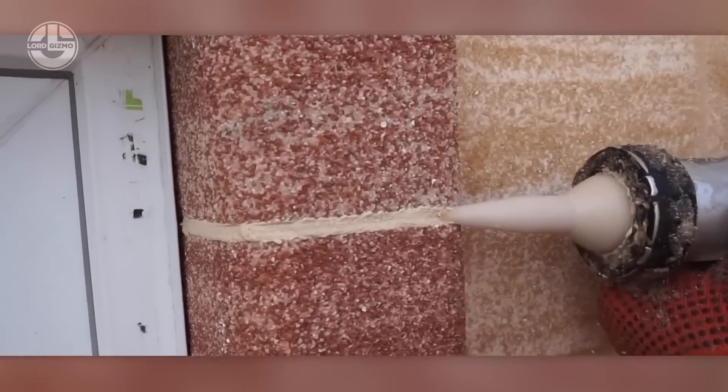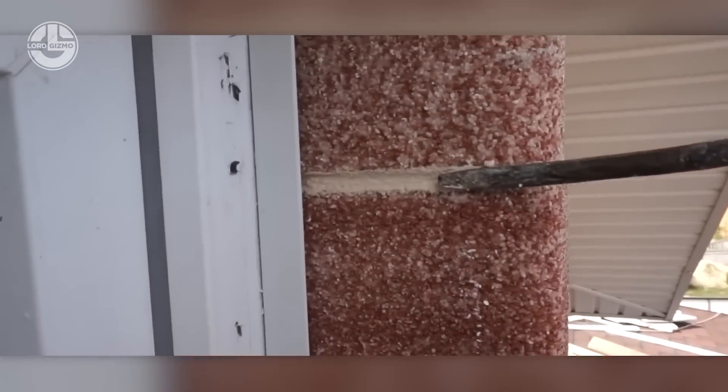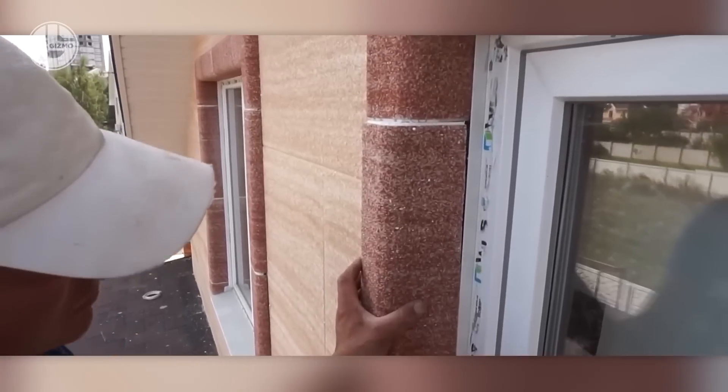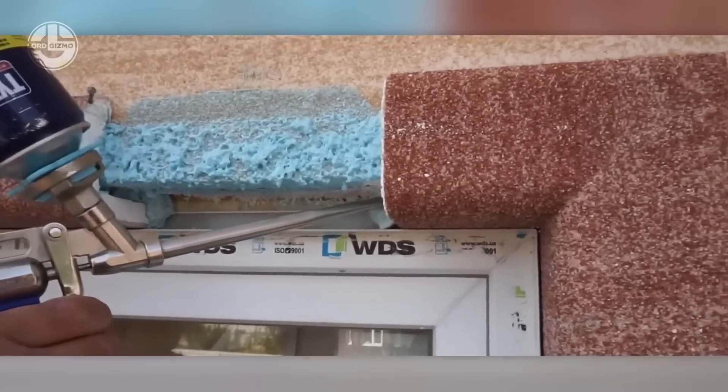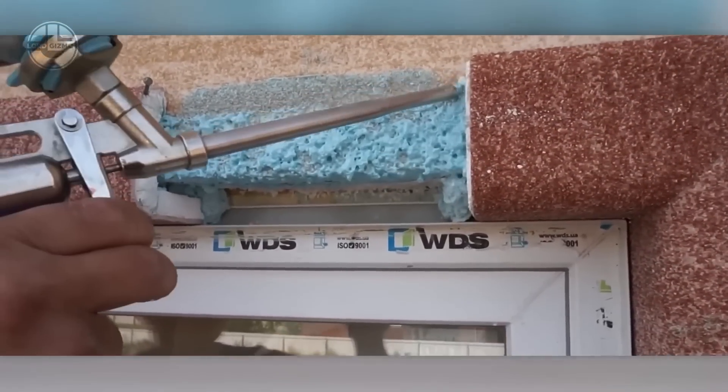Additionally, insulation sills are simple to install, long-lasting, and cost effective. They lower energy costs, enhance comfort, and protect the building from moisture and damage.